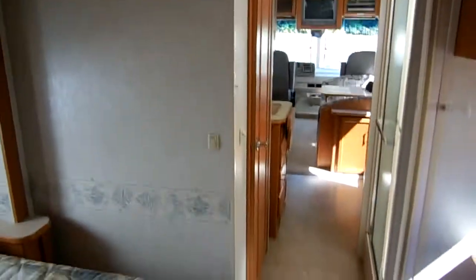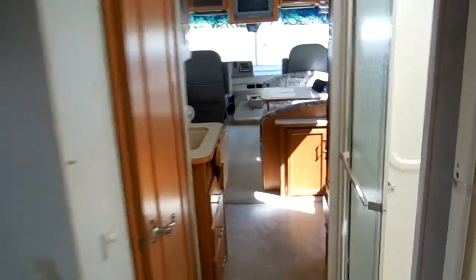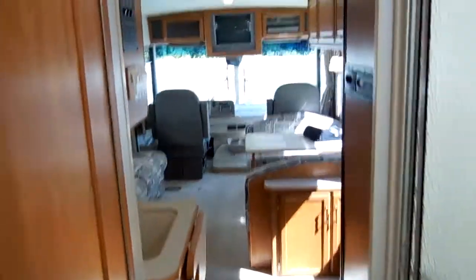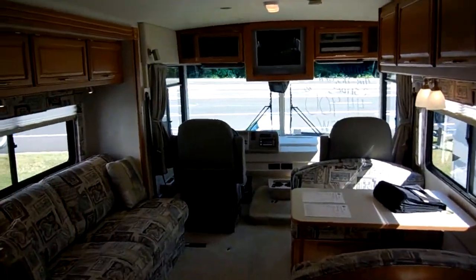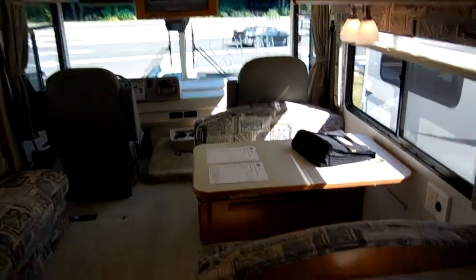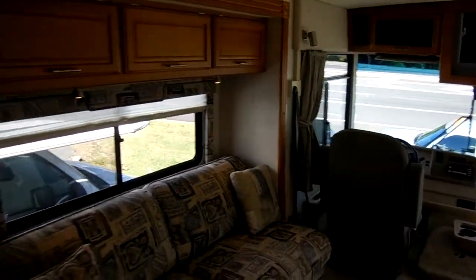Anybody can drive a 29-and-a-half foot motorhome — there's nothing to it. Easy to park, and you're not limited on where you can stay. A 29-and-a-half footer can go pretty much any campsite anywhere. Sleeps 6. And folks, you can eat off the floor of this thing — it is spotless.